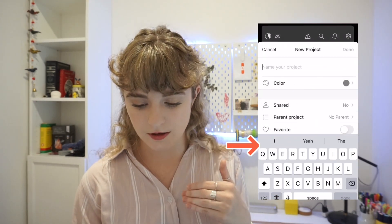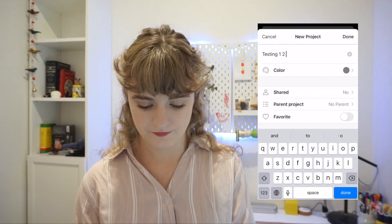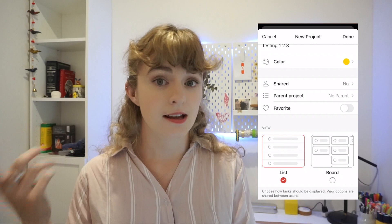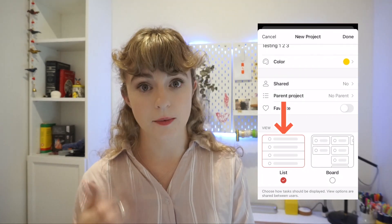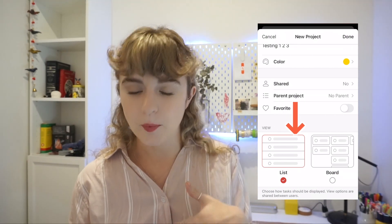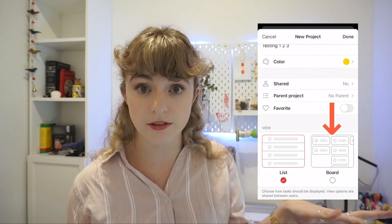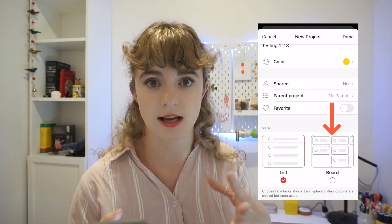When you decide to add a new project, you can name it, assign it a color, and share it with someone — I've tested this and was able to share it without premium. You can choose either a list or a board format. A list is very standard and looks like a list. A board, to me, looks like one of those Asana boards — I think of that for projects with multiple steps or multiple people responsible for things, something that needs more separation within the same project.